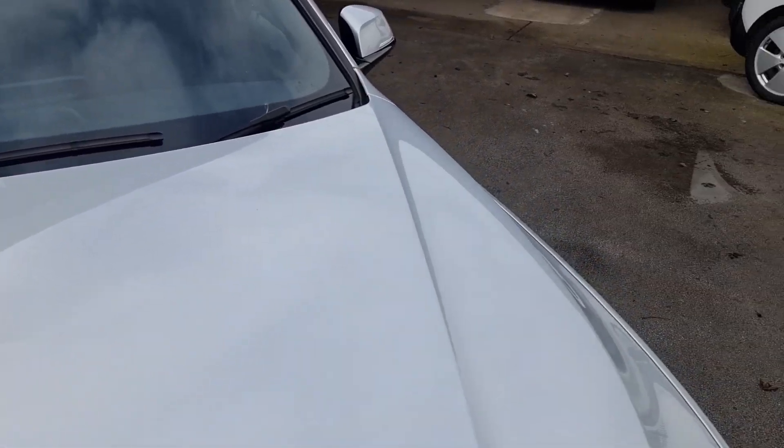Coming up now to the bonnet. As you can see, not really much — a few stone chips here and there that look like they've been touched in, but it's really clean and nice.